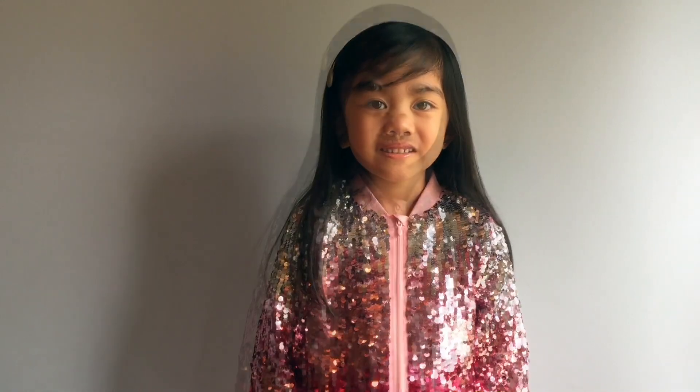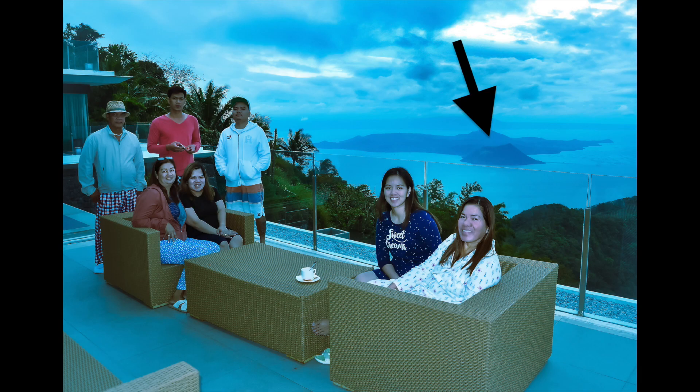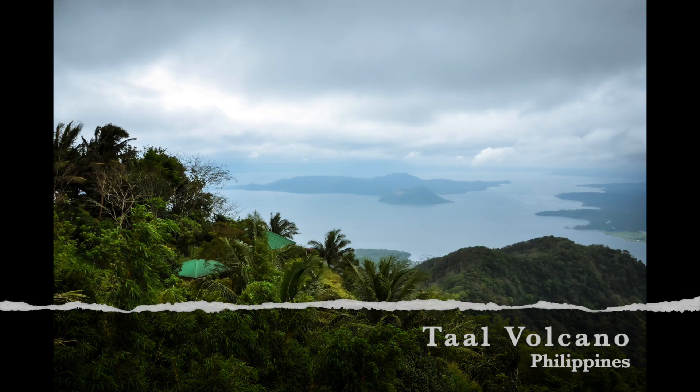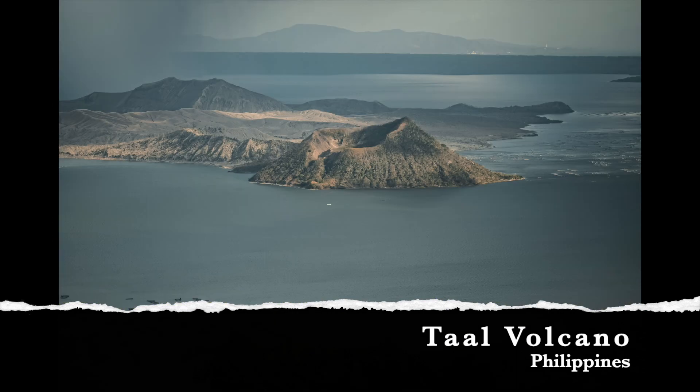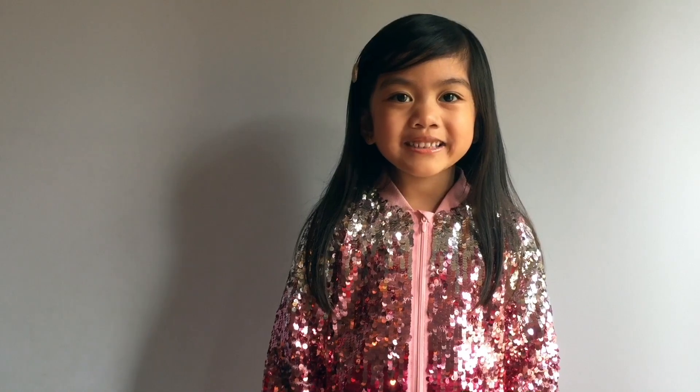You know, friends, when I was two years old, I saw a real volcano. We stayed in a hotel where we could see it. This is called Taal Volcano in the Philippines. This is an active volcano, and it erupted last January of 2020.